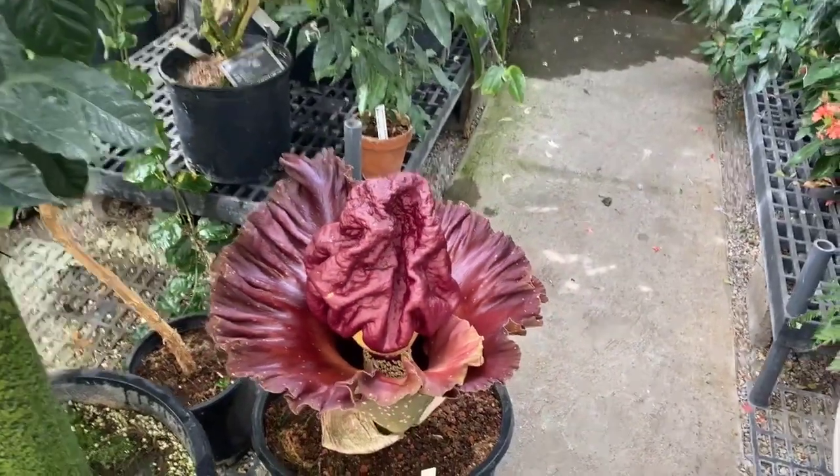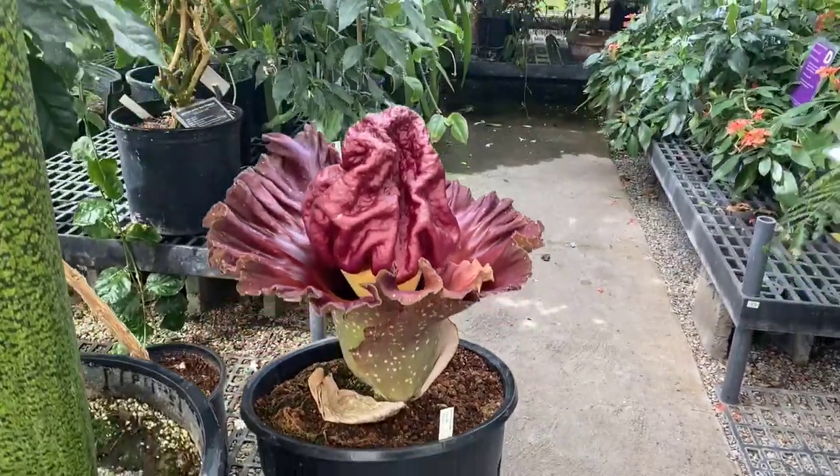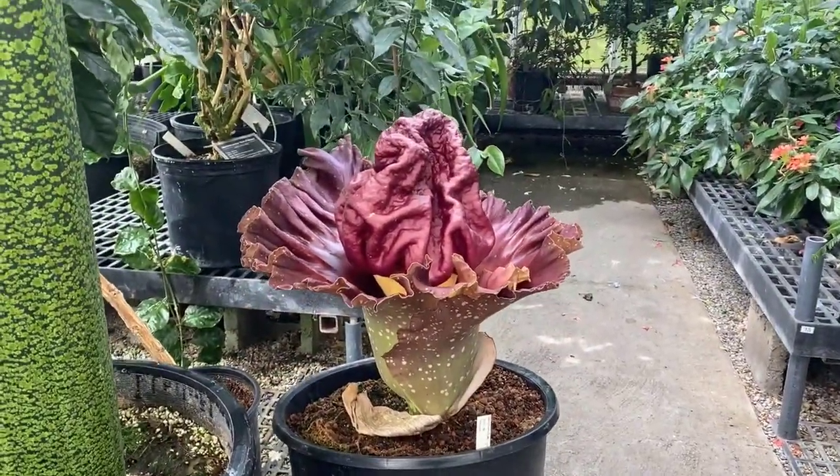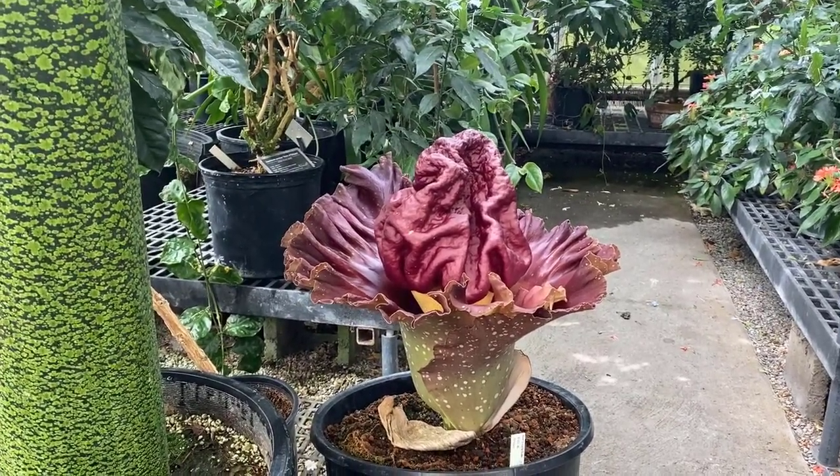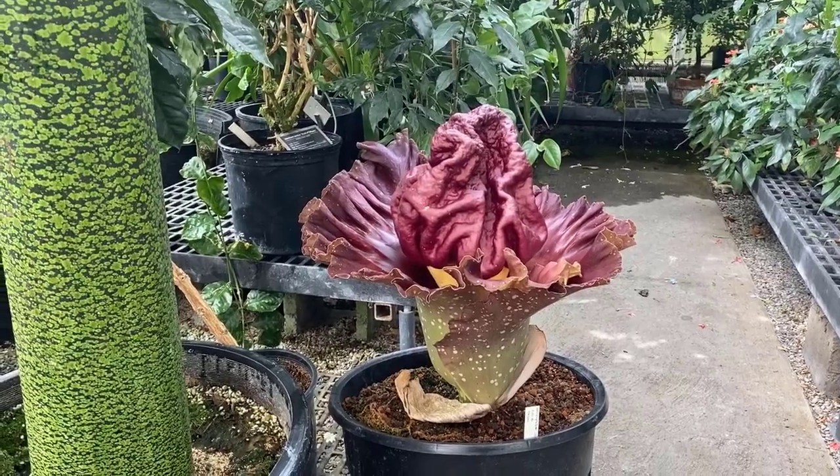I'm going to back up a little bit so you can see it. It's only going to last a few days and then it dies down. When it dies down it's going to go dormant and it'll be like nothing is in the pot.